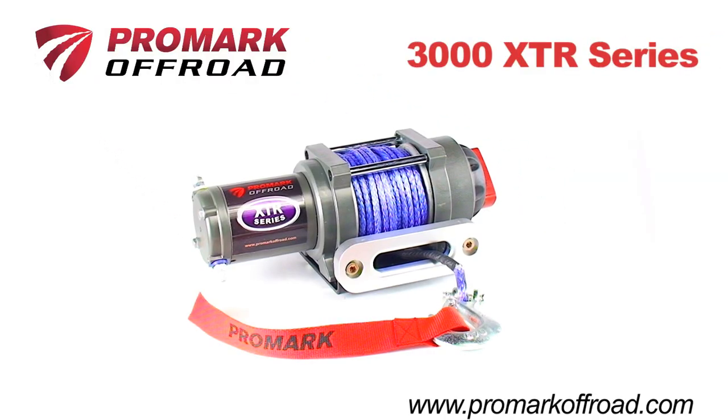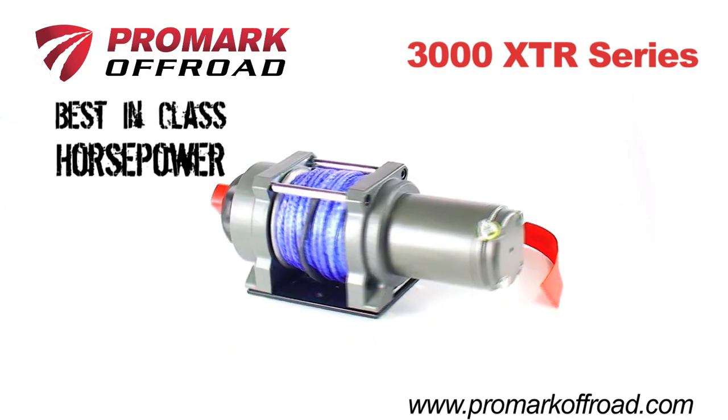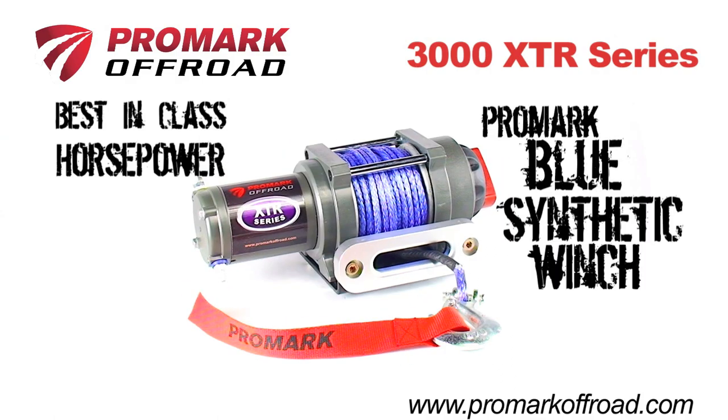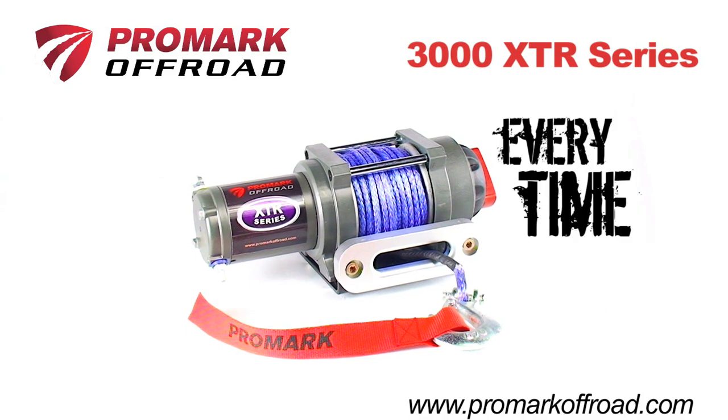Introducing the 3000 XTR Series ATV winch from Promark Off-Road. With best-in-class horsepower, all-metal gears, and the exclusive Promark Blue synthetic winch line, these winches feature the power and performance to get you out of the toughest situations every time.